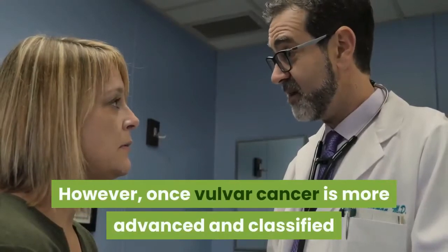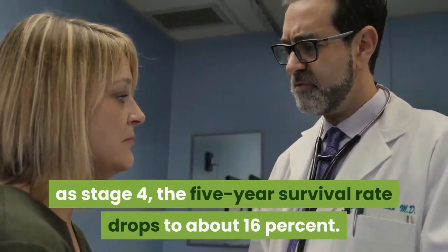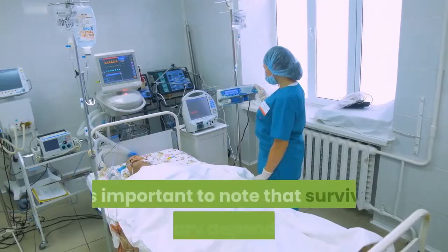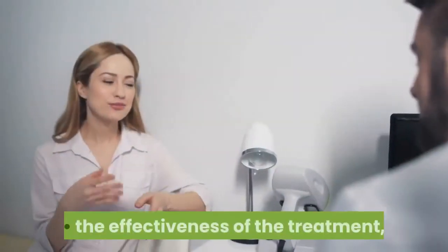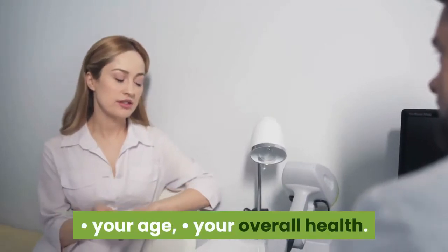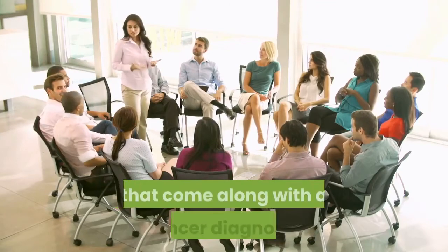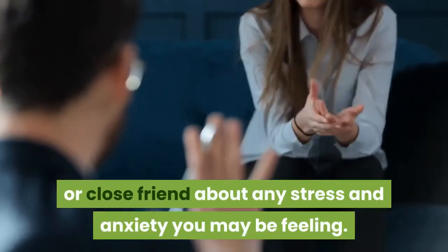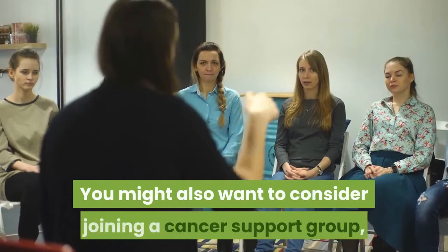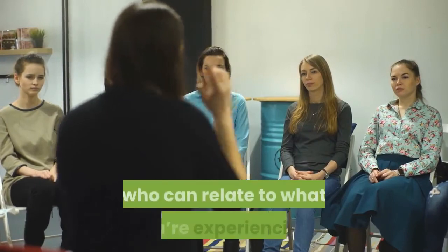However, once vulvar cancer is more advanced and classified as stage 4, the 5-year survival rate drops to about 16%. It's important to note that survival rates vary depending on the type of treatment used, the effectiveness of the treatment, your age, and your overall health. It's also important to have a strong support network to help you deal with the challenges that come with a cancer diagnosis. Speak with a counselor, family member, or close friend about any stress and anxiety you may be feeling, and consider joining a cancer support group to discuss your concerns with others who can relate to your experience.